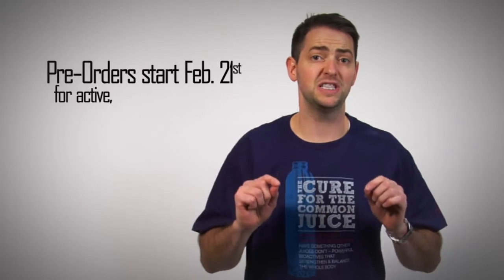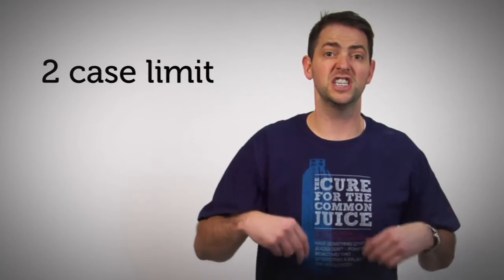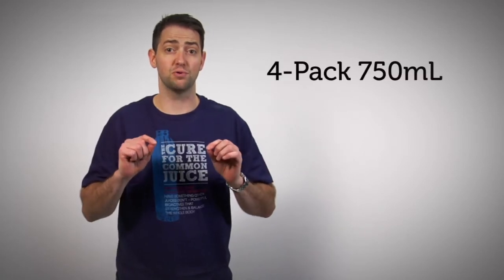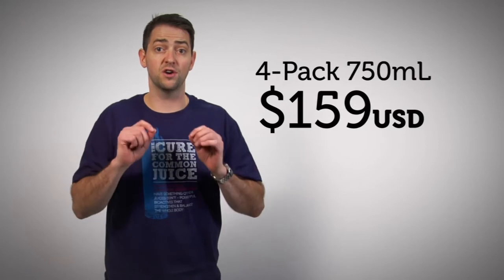To ensure our active business partners have the product they need to continue building during the global launch phase, we're making this product available for pre-orders. For a limited time starting February 21st, all of our active IPCs who are registered for ILC will be able to purchase a limit of two cases. The pre-sale price for a case of four 750 milliliters is $159 auto ship price with 140 CV.